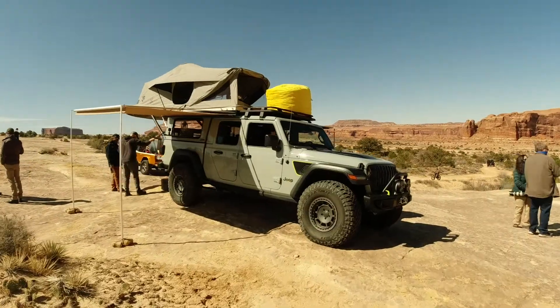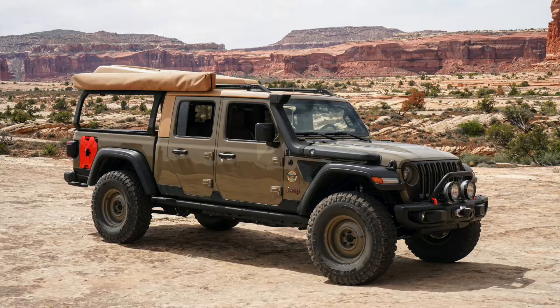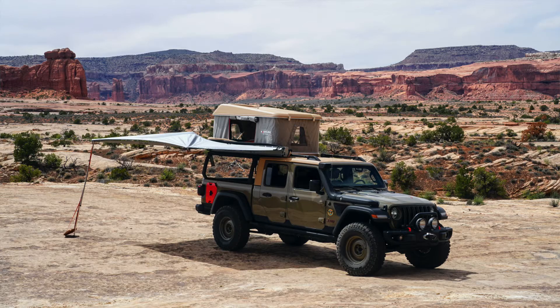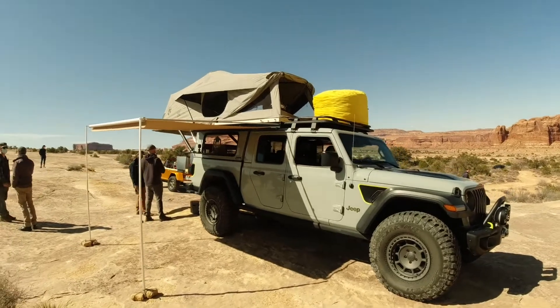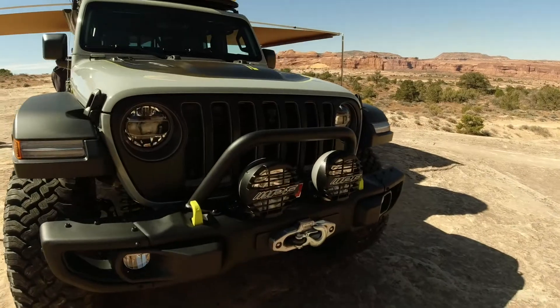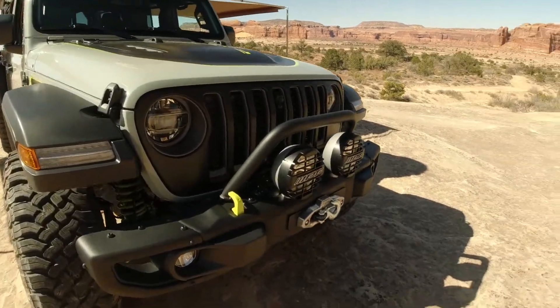This is kind of an evolution of the Way Out concept from 2019. Both were Gladiators, both were overland-style builds, but this one takes things a little bit further. Starting up front, we've got ox lights, a steel bumper, and a bull bar.